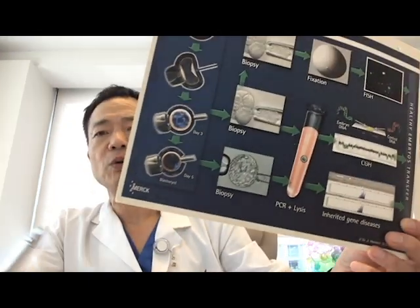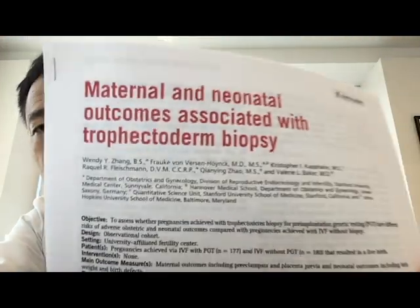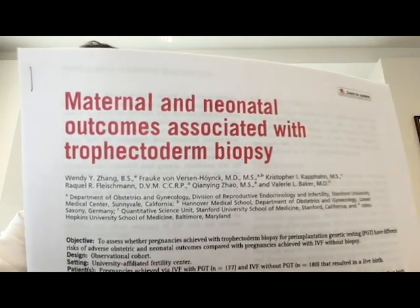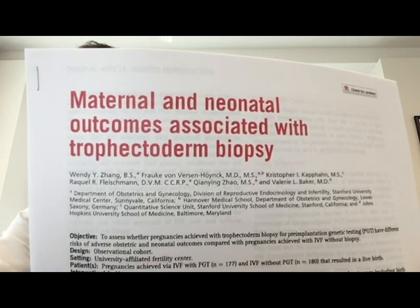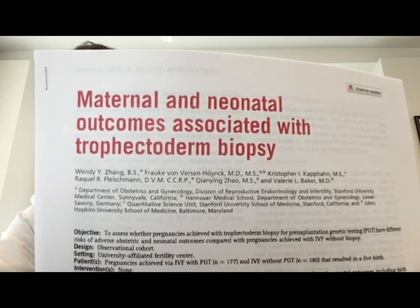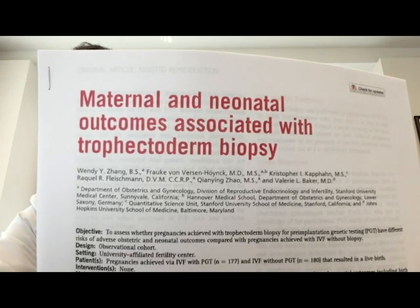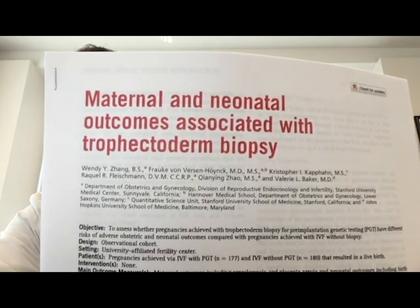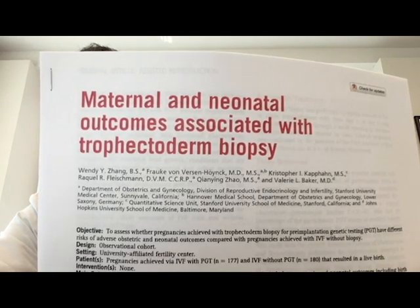Even though we always tell patients we will not damage the embryos, to a certain extent we may be compromising embryo quality. A recent study just published found that embryos which had trophectoderm cell biopsy — the genetic biopsy for chromosome screening — had an increased risk of causing high blood pressure and a condition called eclampsia or preeclampsia in the mother.